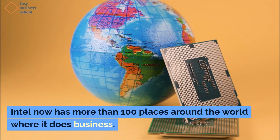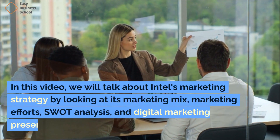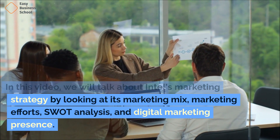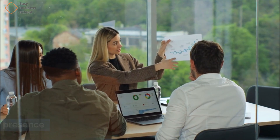Intel now has more than 100 places around the world where it does business. In this video, we will talk about Intel's marketing strategy by looking at its marketing mix, marketing efforts, SWOT analysis, and digital marketing presence. So let's get started by learning a little more about the company.